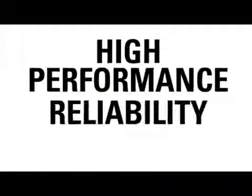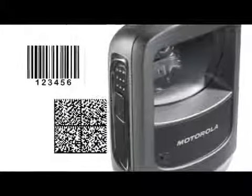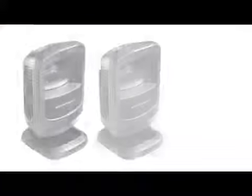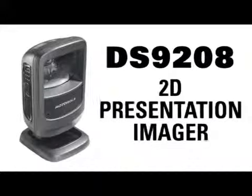you get high performance, reliability and affordability in a powerful package that can read all common 1D and 2D barcodes no matter what format they are delivered in. Introducing the all new Motorola DS9208 2D presentation imager.